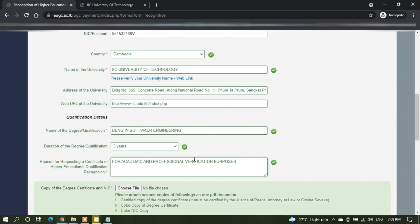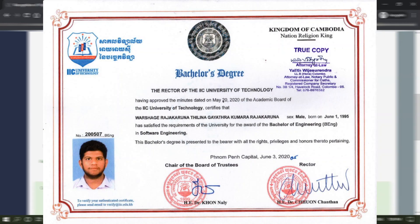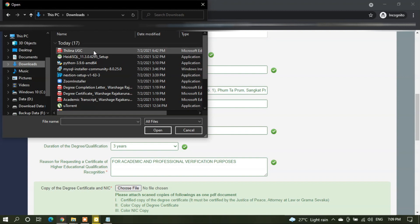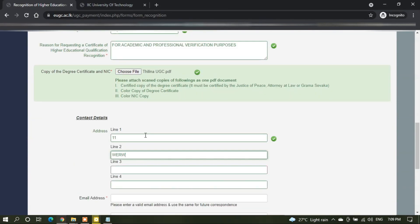Next, you can upload a small PDF document which contains your degree certificate, a copy of your degree certificate which is true-copied by a lawyer or a JP, and a color copy of your NIC. Next, you can upload the document and then move on to contact details, where initially you can enter your home address.